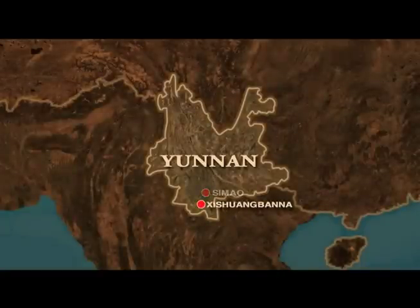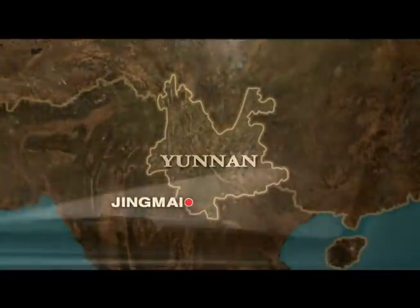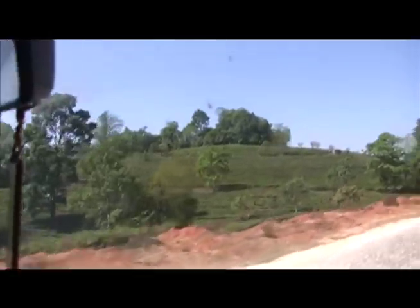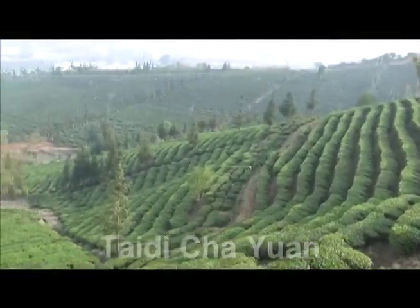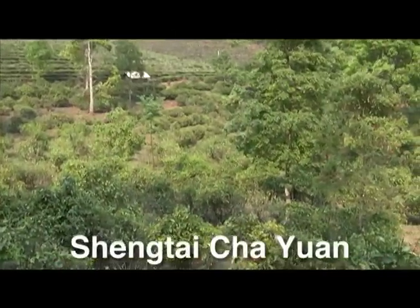The four regions are Ximao, Xishuang-Banna, Baoshan, and Lanchang. On our 2010 trip to southern Yunnan, we visited Jingmai Tea Mountain in Lanchang-Lahu Autonomous County. In this short video, we show three different types of Puerh tea cultivation: Tai Di Cha Yuan, Gu Cha Yuan, and Sheng Tai Cha Yuan.